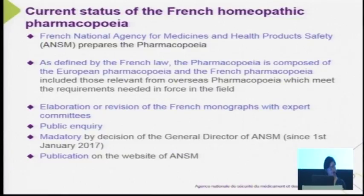The monograph is made mandatory by a decision of the general director of ANSM. This is a new procedure since January 2007 to facilitate the administrative process, and the publication is made on the website of ANSM.